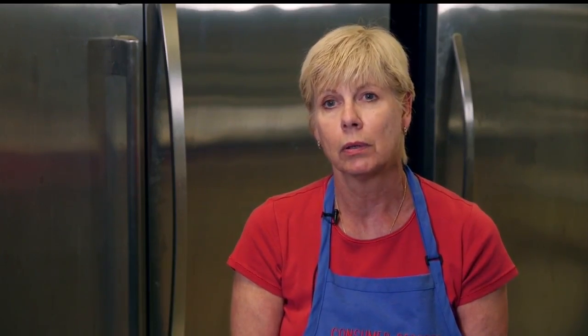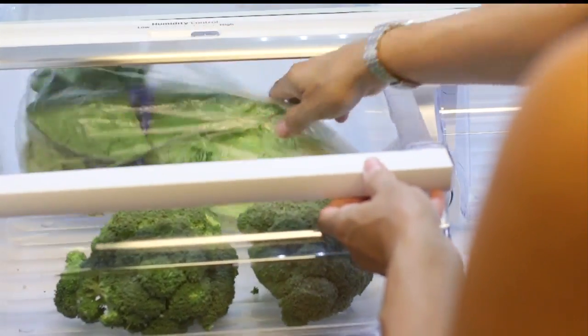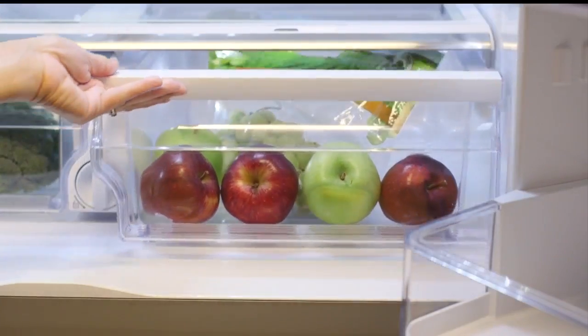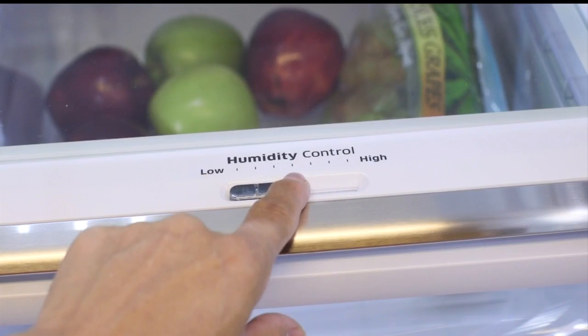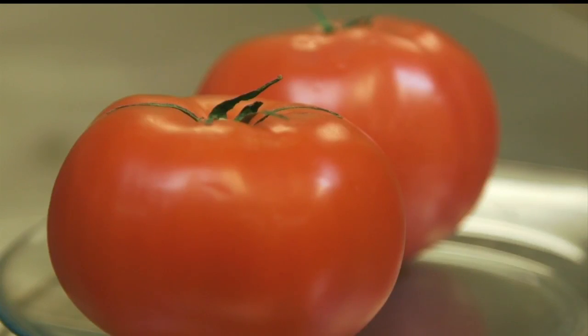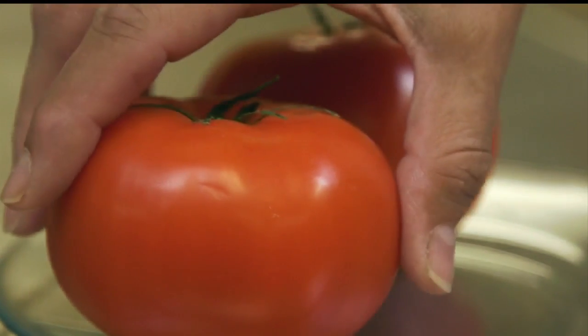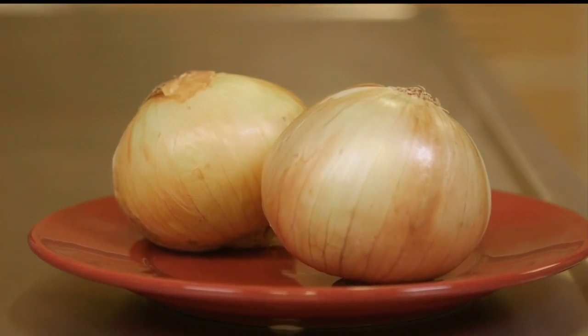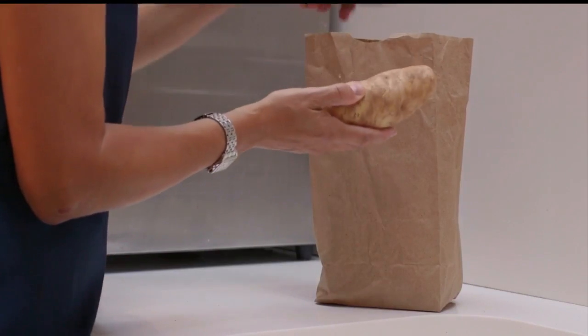The best move is to store fruits and vegetables in low and high humidity bins in the refrigerator when you bring them home. For instance, broccoli and leafy greens should go in a high humidity drawer. The low humidity drawer is best for most fruits. And some produce should never go in the refrigerator — tomatoes do best stem side down on the counter. Keep potatoes and onions separate, because gases from the onions will cause the potatoes to sprout.